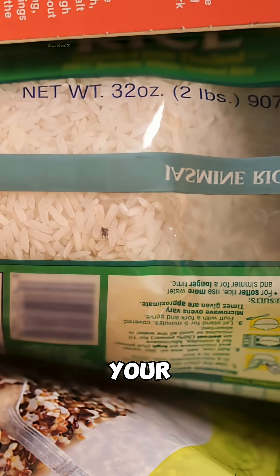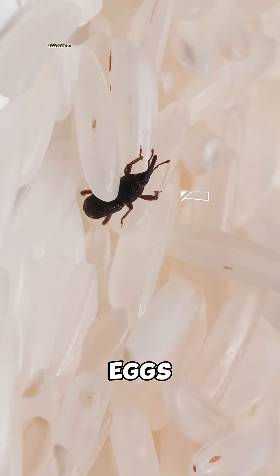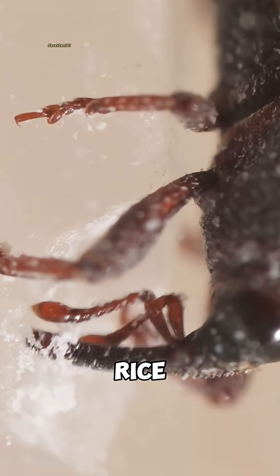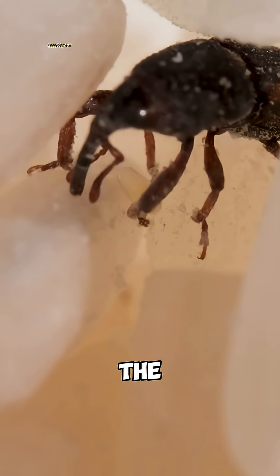Why do rice weevils suddenly appear in your rice, even when it looked perfectly clean when you bought it? The truth is, those tiny pests may have been there all along — just in the form of eggs. Female rice weevils from grain storage facilities can bore into a rice grain and lay their eggs inside. These eggs are so small and so well hidden that you'd never spot them with the naked eye.